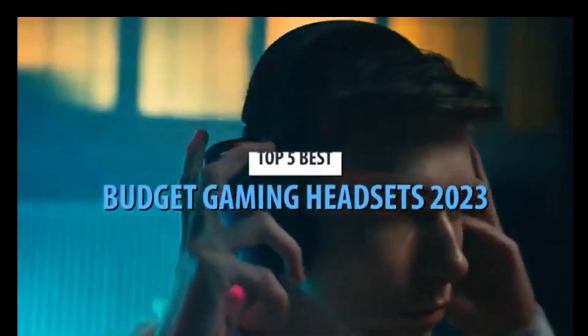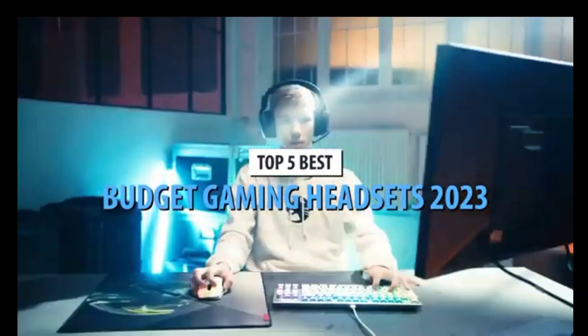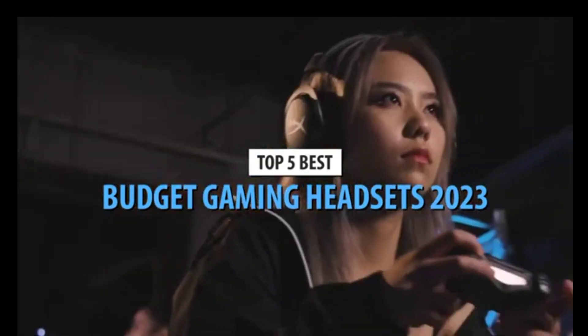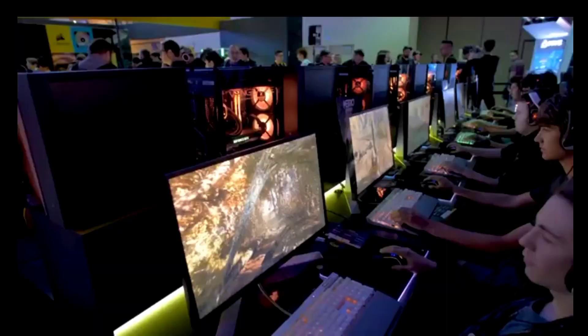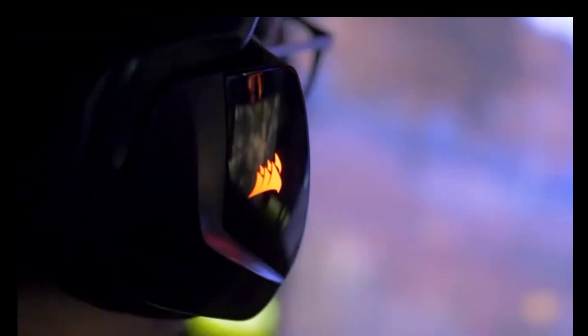What's up guys, today's video is on the top 5 best budget gaming headsets in 2023. Through extensive research and testing, I've put together a list of options that'll meet the needs of different types of buyers. Whether it's price, performance, or a particular use, we've got you covered.